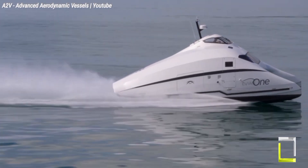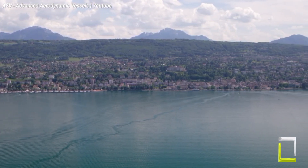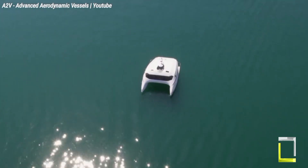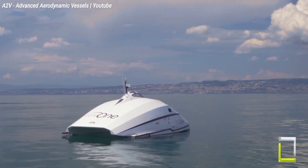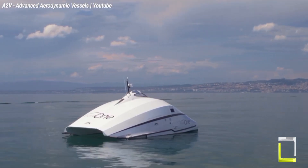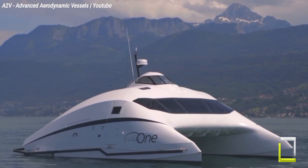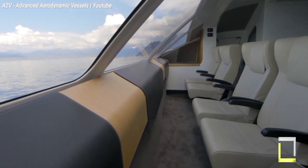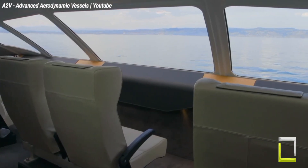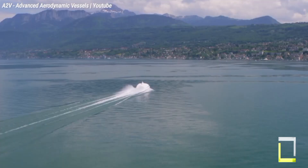The A2V Shuttle's benefits extend beyond speed and efficiency. Its streamlined design provides panoramic views for passengers, and the fully enclosed air-conditioned cabin ensures a comfortable voyage regardless of weather conditions. Whether you're looking for a quick and stylish way to navigate scenic waterways or seeking a sustainable solution for passenger transportation, the A2V Shuttle is a thrilling innovation worth keeping a watch on.